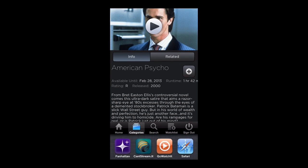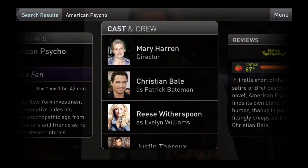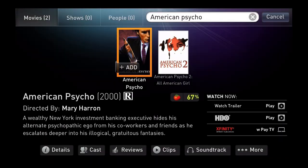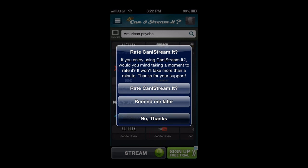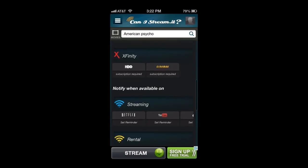But I personally don't like the user interface very much of Fanhattan. They both search the same list of available streaming options, as far as I can tell. But Can I Stream It? is my favorite so far — it seems to be the easiest to use, and you can set notifications for movies to be notified later for Netflix if they're not available yet.